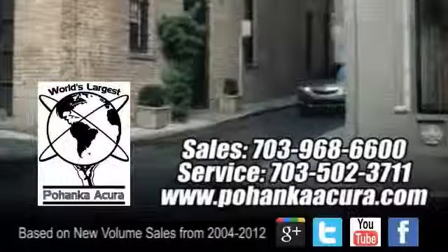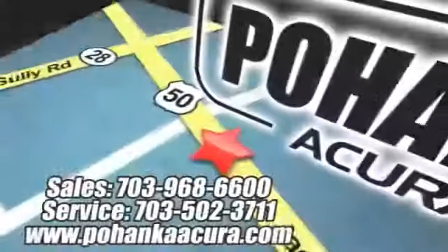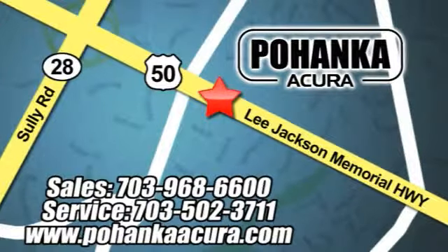Come take a look. Pohenka Acura is a great place to buy a car. We're conveniently located at 3911 Lee Jackson Memorial Highway, Route 50 in Chantilly.